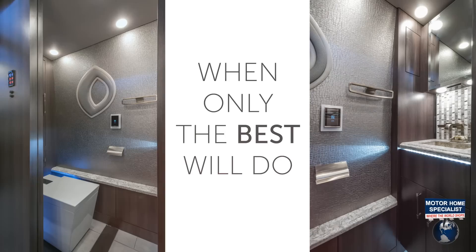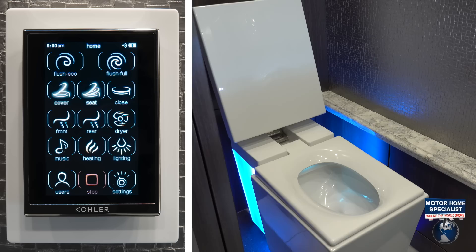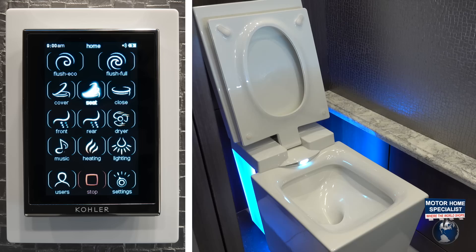The master lavatory is a split bath and is adorned in only the very best. The Kohler NuMe Comfort Height Smart Commode and Bidet is Kohler's most advanced, offering personalized settings that allow you to fine-tune every option to your exact preferences.